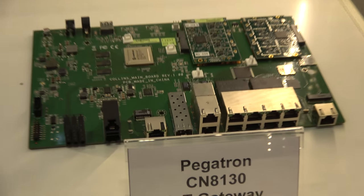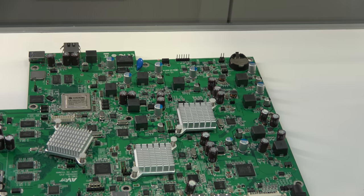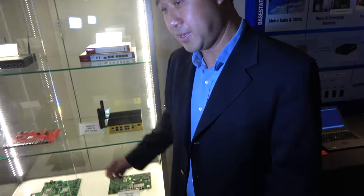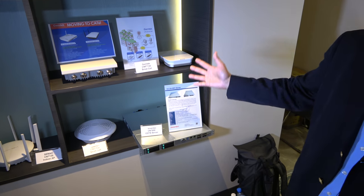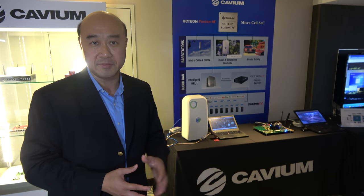Reference designs on display include an IoT gateway and a video bridge. Cavium is showcasing two different product families: the OcteonTX family and the OcteonFusion M family, which targets wireless applications using a mix of MIPS and ARM architectures. Cavium has been shipping SoC products with both MIPS and ARM architectures.